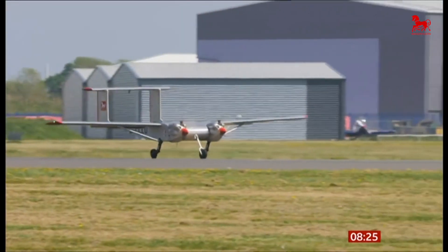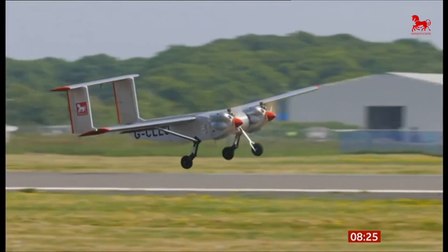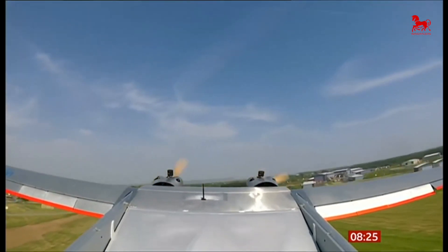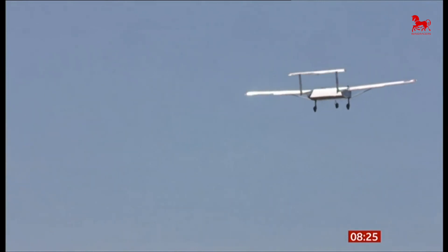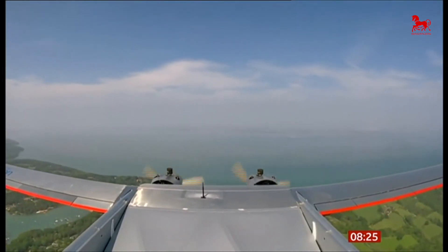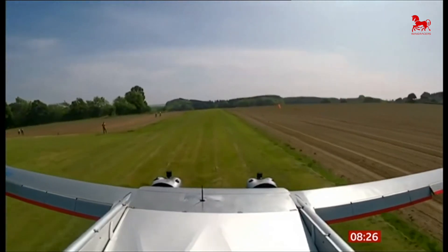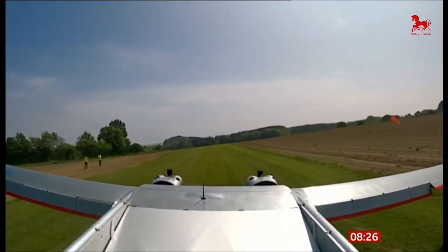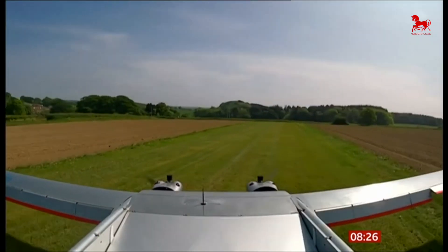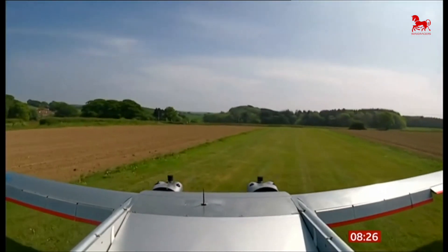It needs a runway no longer than a football pitch to take off and land, and it's quick, taking only 10 minutes to fly over the Solent. It's fully safety tested, capable of flying in all weathers, and with one engine or none — if both fail, it can glide to land or float on water. When it touches down on the island, its supplies are taken the short journey to St. Mary's Hospital.